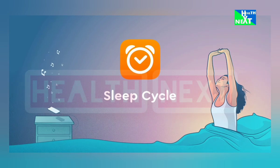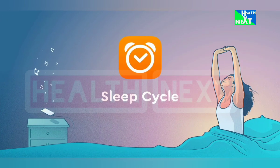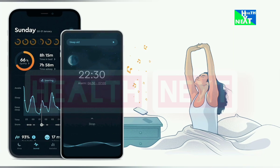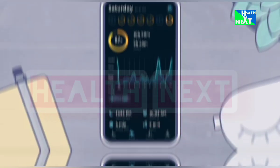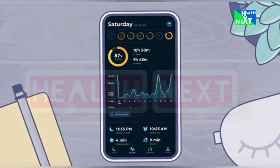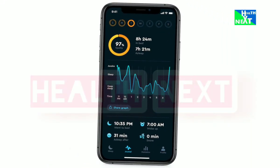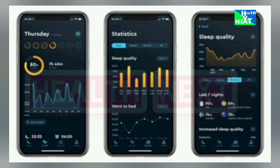Number 9: Sleep Cycle. Analyze your sleep patterns, wake up naturally with gentle vibrations, and track your sleep trends over time. It's going to improve sleep quality, help you wake up feeling refreshed, and understand your personal sleep rhythms.